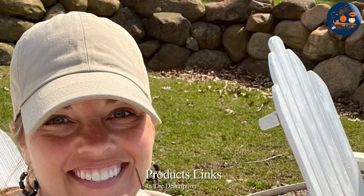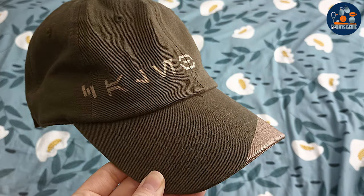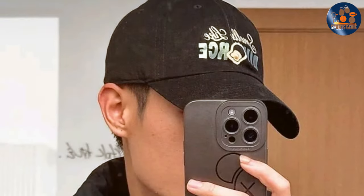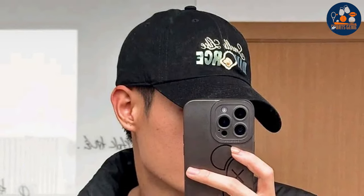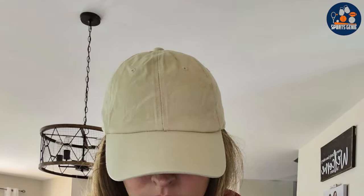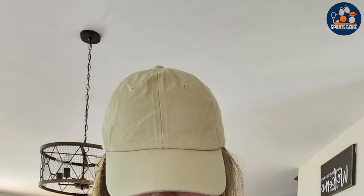Number four: the Kbethos Trucker Baseball Cap Dad Hat is a fusion of classic and contemporary design. It features an adjustable mechanism ensuring a comfortable fit for a wide range of head sizes. The unique blend of the trucker style with the dad hat silhouette offers a refreshing take on the traditional baseball cap, appealing to a diverse audience. The durability of the Kbethos hat is noteworthy — crafted from materials that resist fading and wear, maintaining its look and feel over time.